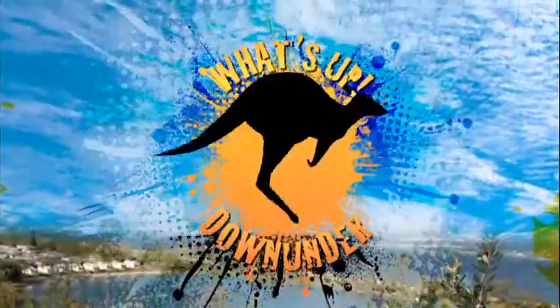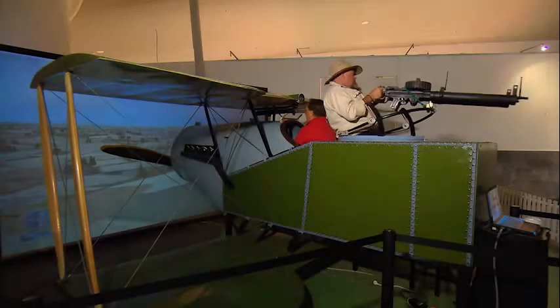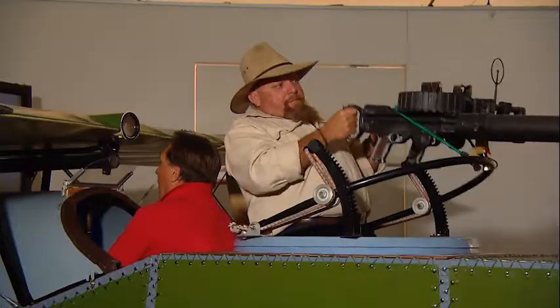What's up, down under? Turn to the left, Frankie! To the left! The other left!